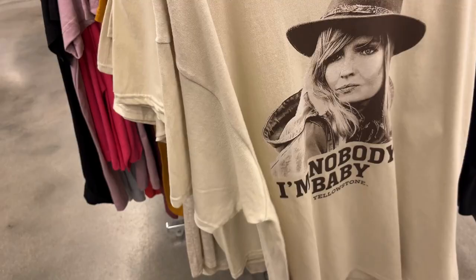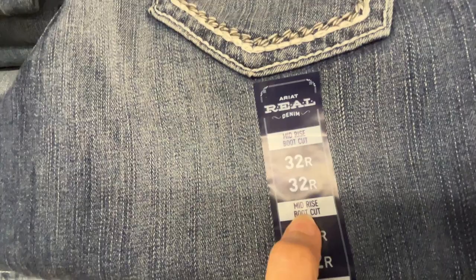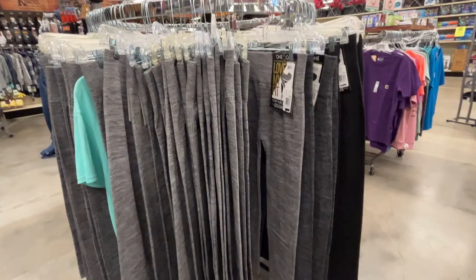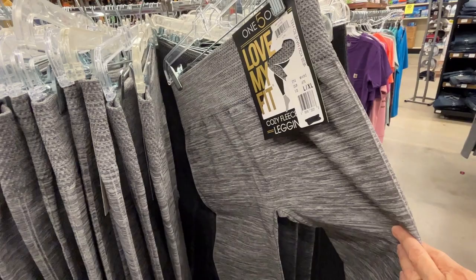One thing about shopping here is you can find a lot of boot-cut leg jeans instead of straight cut, which is what many people wear over their cowboy boots. They also have a large selection of cozy fleece leggings that a lot of people will put on under their jeans when doing work outside.